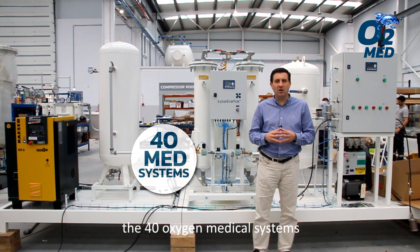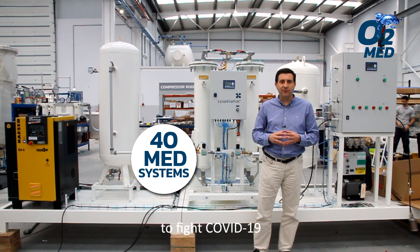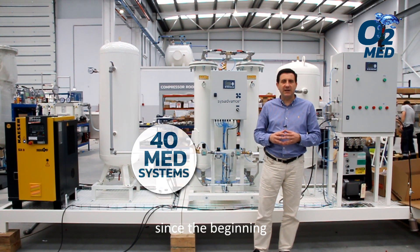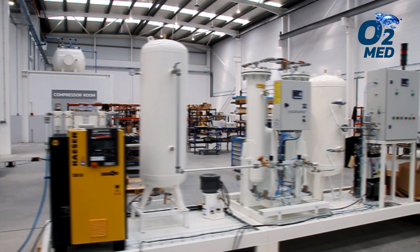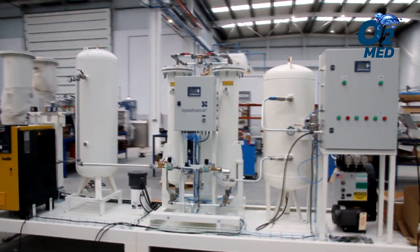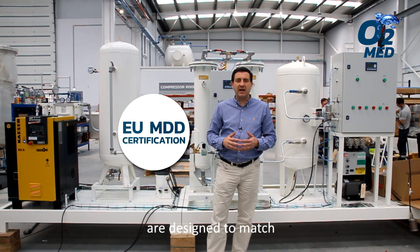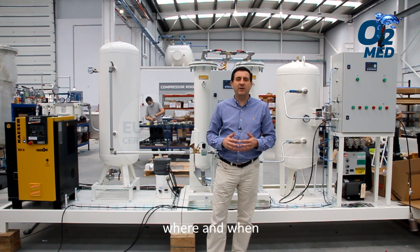This is one of the 40 oxygen medical systems that SysAdvanced has deployed worldwide to fight COVID-19 since the beginning of the pandemic crisis. SysAdvanced medical systems are designed to match the world's strictest medical standards, where and when the customer needs it.